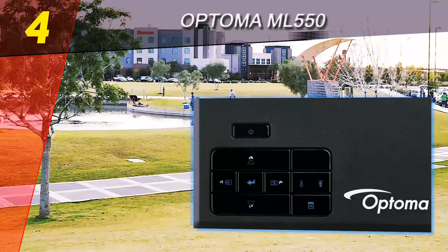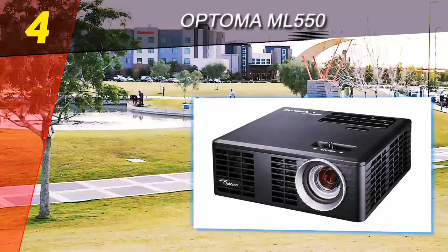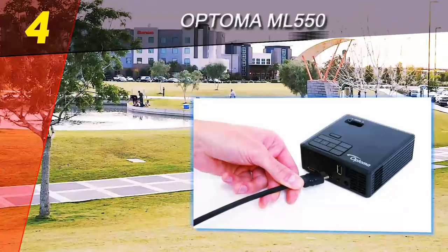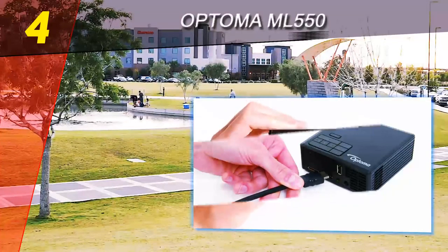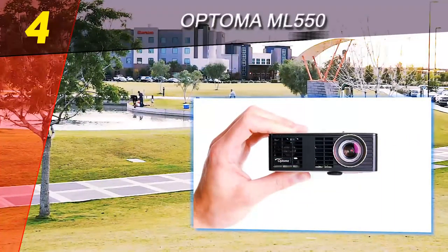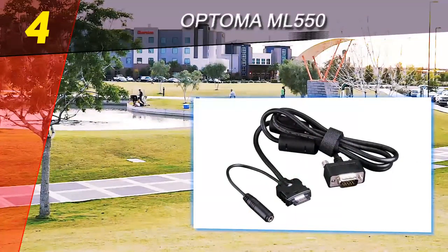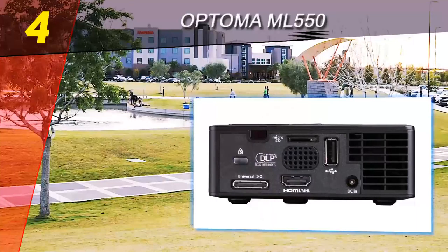For mobile workers, many projectors often have a mix of upsides and downsides — whether it's brightness, image quality, or noise — making it difficult to find a projector that's versatile enough for your home or office and flexible enough to fit in your budget. Even though it's one of the lower-end models in Optoma's projector family, the Optoma ML 550's image quality and construction earn it recognition.